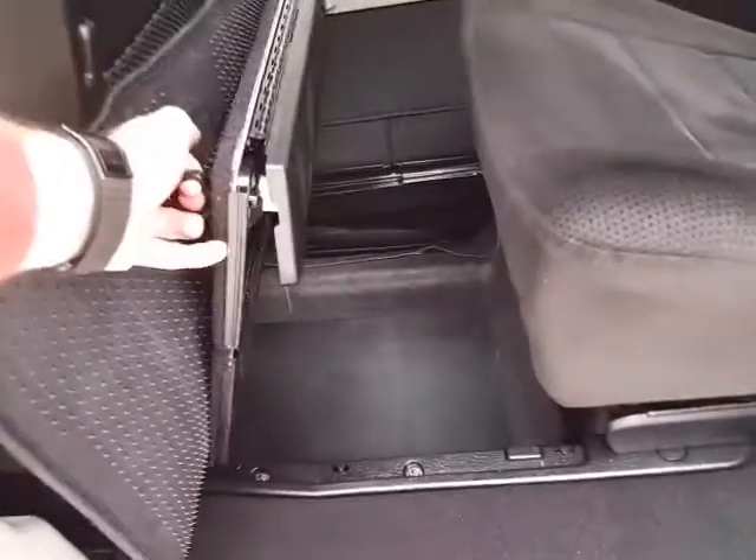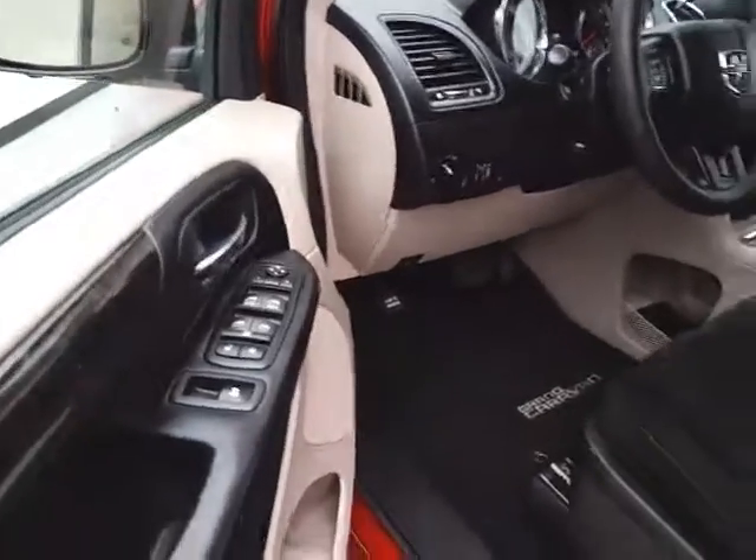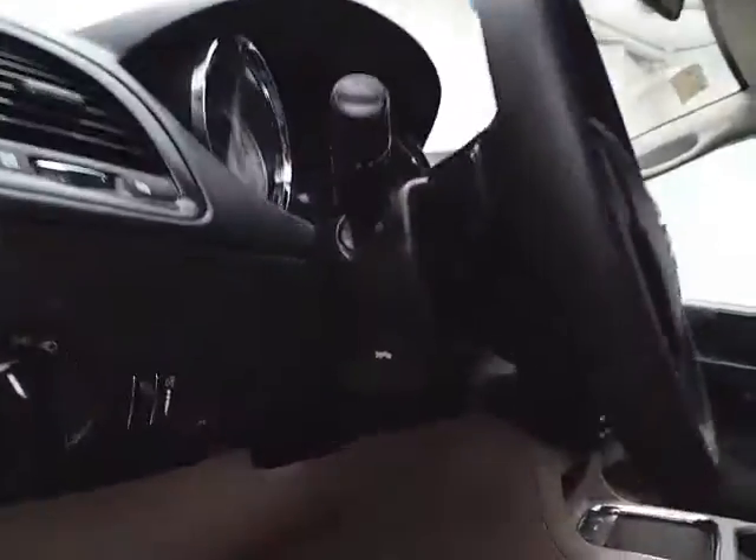When the seats are in the upright position, you have all the additional storage space below. This SXT has keyless entry, power windows, locks, mirrors, and power adjustable pedals.